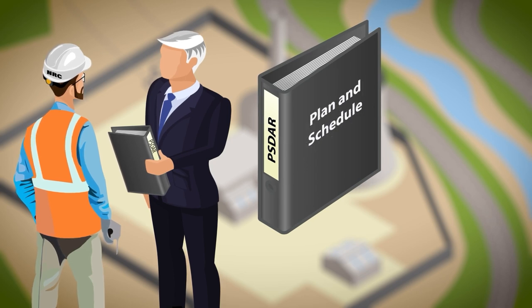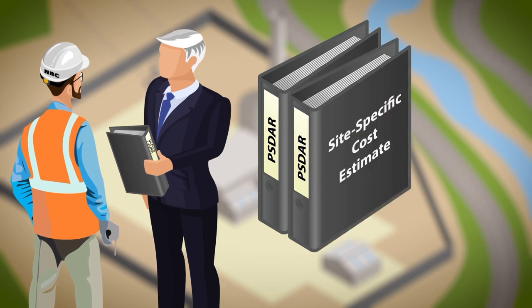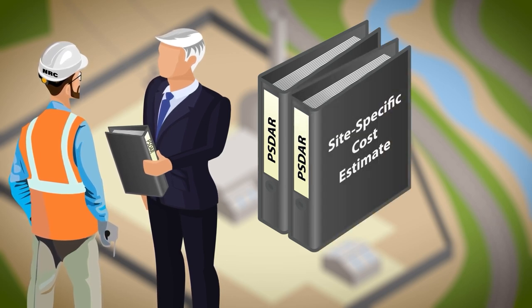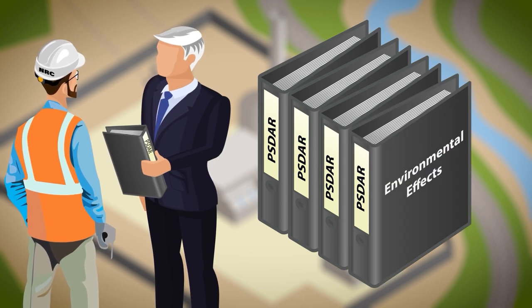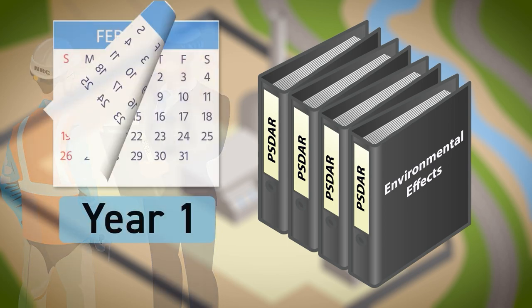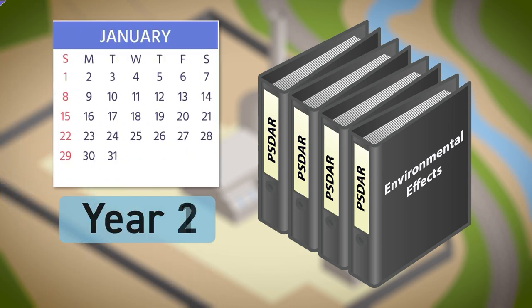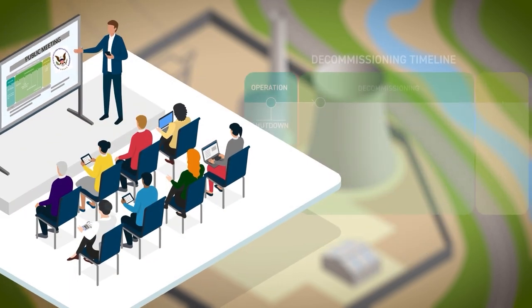The PSDAR includes the company's plan and schedule for safely decontaminating and dismantling the facility, a site-specific cost estimate for decommissioning, projected costs for managing the spent fuel stored at the site, and a discussion of potential environmental effects of decommissioning.